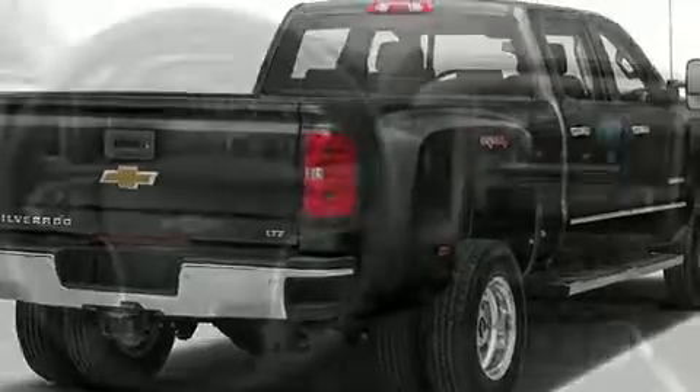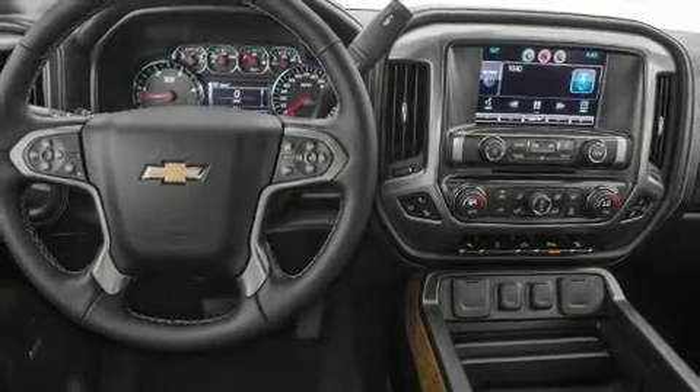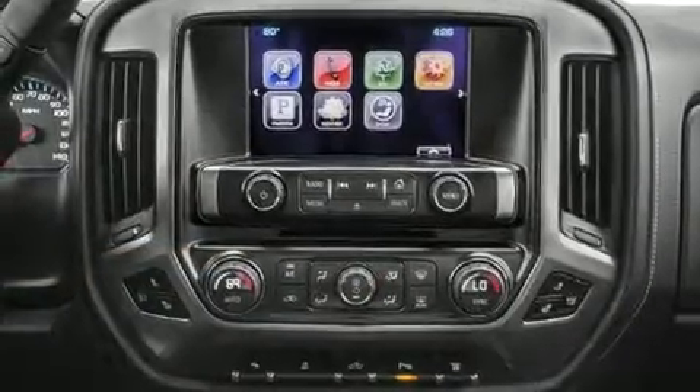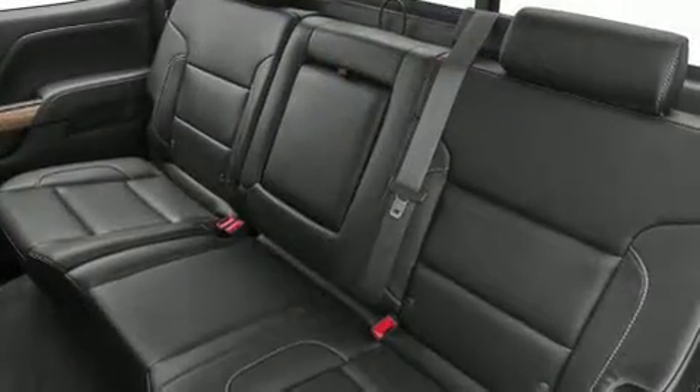Top features include power front seats, front and rear reading lights, a tachometer, variably intermittent wipers, a trip computer, front fog lights, heated door mirrors, and seat memory. Features such as automatic climate control and leather upholstery prove that economical transportation does not need to be sparsely equipped.